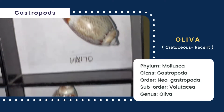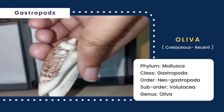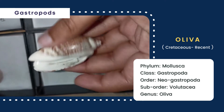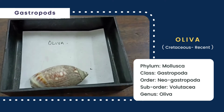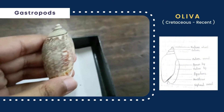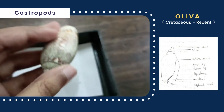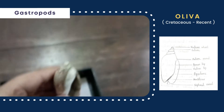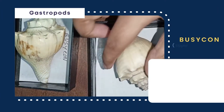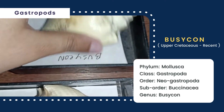Now you can see Oliva, whose shell is elongated and conical in shape. Its body whorl is longer than its spiral whorl. The shell is dextrally coiled with a distinct umbilicus, the suture is distinct, and the aperture is large and elliptical in shape. The siphonal canal is present.